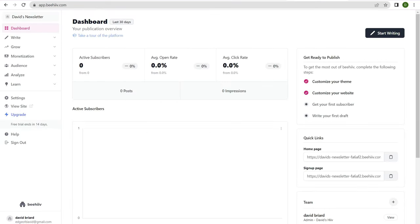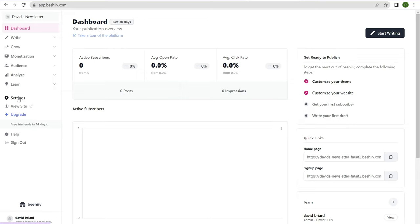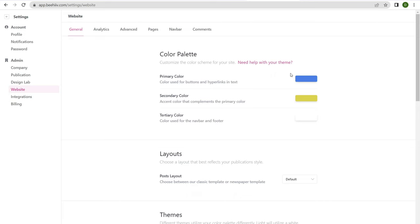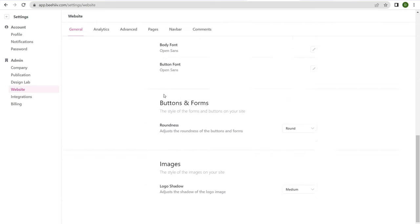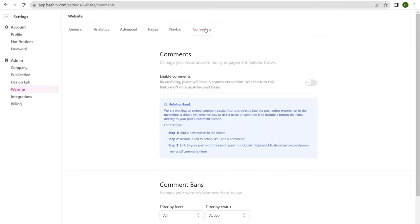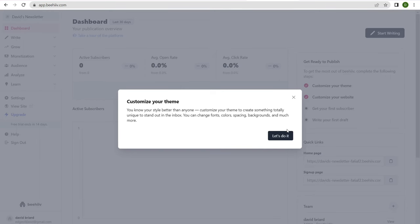Here's the backend of a Beehiiv website. You have the ability to write, grow, different monetization options, audience, analyze, learn, and so forth. If we click over to view sites, it's pretty basic but you can customize it to some degree. Under settings we have notifications, password, company, publications, design, and websites. Clicking on websites gives you the color palette, layouts, themes, typography, buttons, images, analytics, advanced pages, nav bar, and comments — so you can customize things on the backend to your liking.